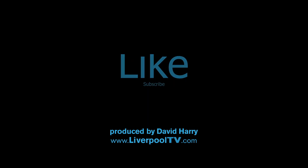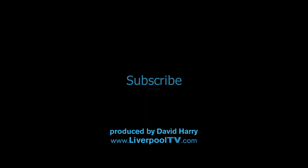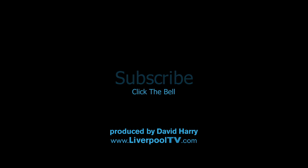If you've liked this video, get all over that like button like there's no tomorrow. Subscribe to my channel, click on the bell icon for notifications, and share the video amongst all your friends — I'm fairly sure they would really appreciate it. I've been David Harry. Thank you very much for watching. Take care and goodbye.